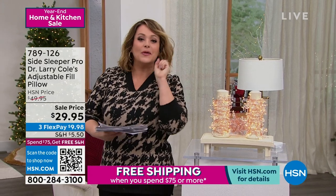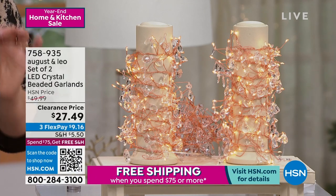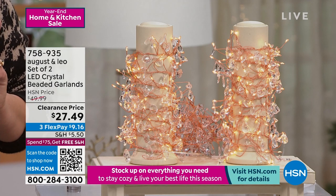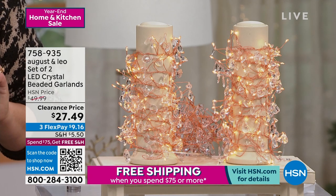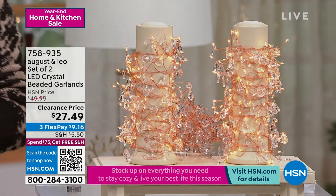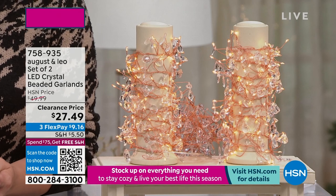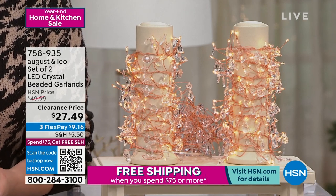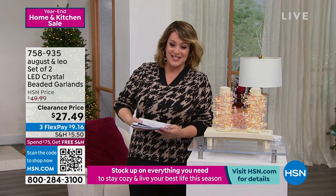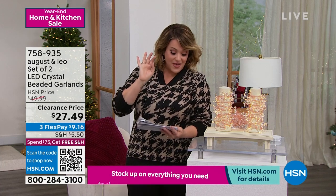We're kicking off this hour with something that goes beyond the holiday — these are not your typical fairy lights. To add a little magic to any space in your home, indoor or outdoor, check out this two-piece LED beaded garland set. You get two six-and-a-half-foot garlands — 150 lights per garland — so 13 feet and 300 lights total. This comes from August and Leo, our own Juliana Rancic partnered with award-winning interior designer Lani Paul. Item number 758-935, two for $27.49.